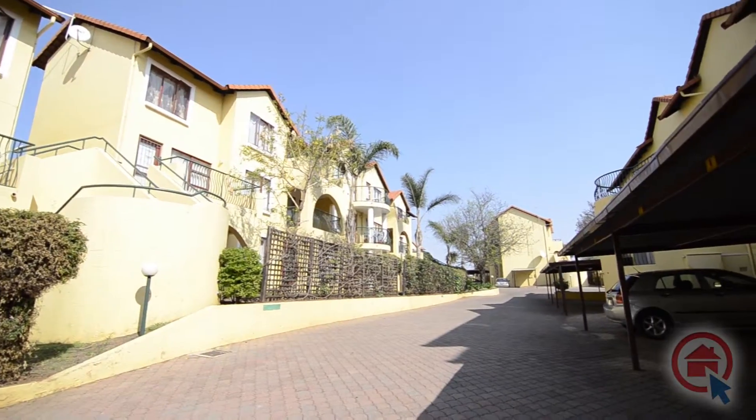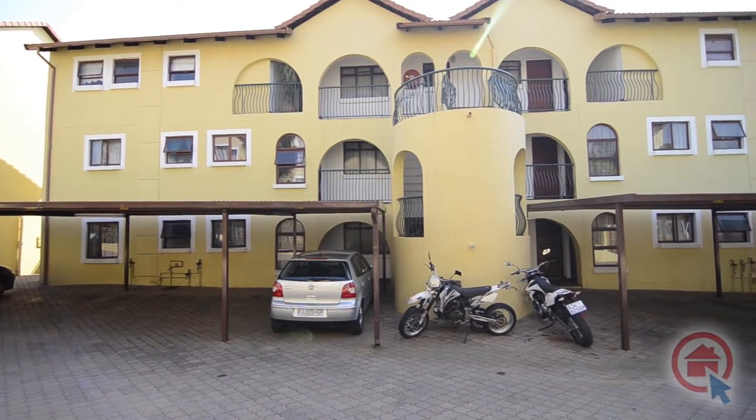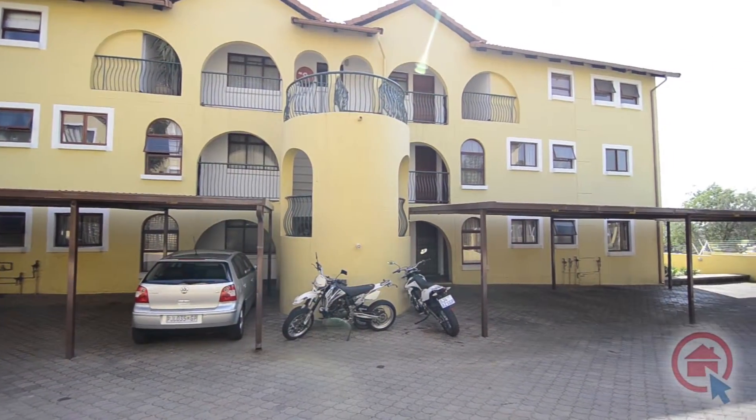The complex is ideally located within close proximity to schools, shopping centres, the Randburg CBD, Sandton, the Westrand, and major routes.